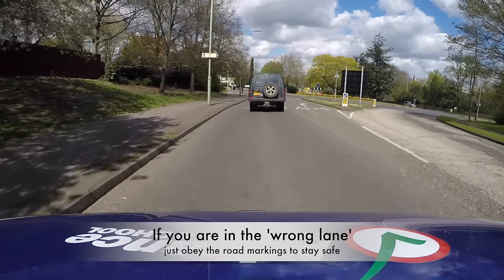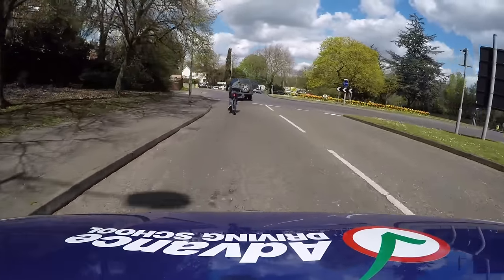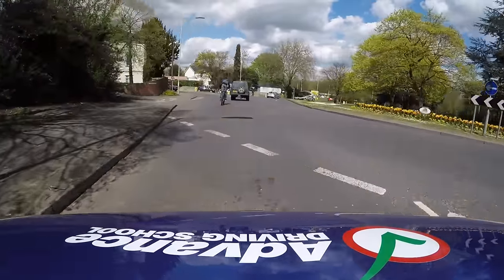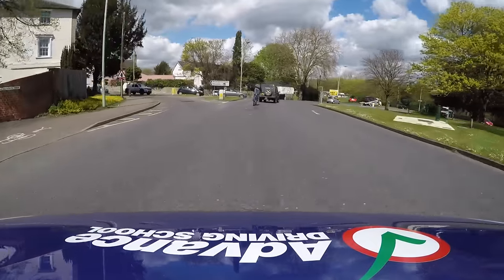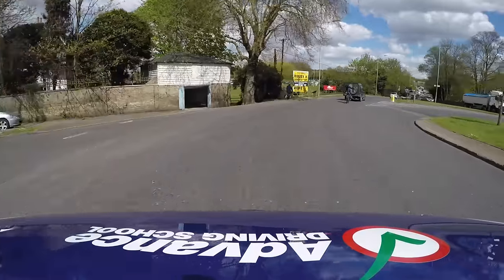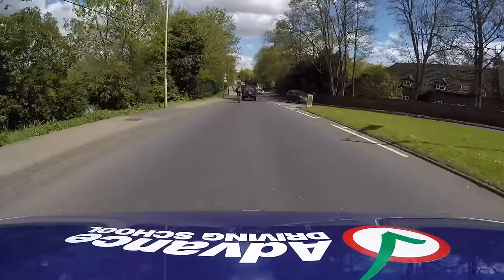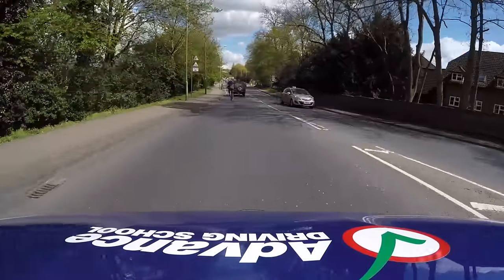If we find ourselves in the wrong lane for our intended direction, perhaps because we spotted the road markings too late to change into the correct lane safely, then we should obey the road markings for the lane we are in. This will keep us safe, and it is far better to have a small detour than use the wrong lane and cause danger.